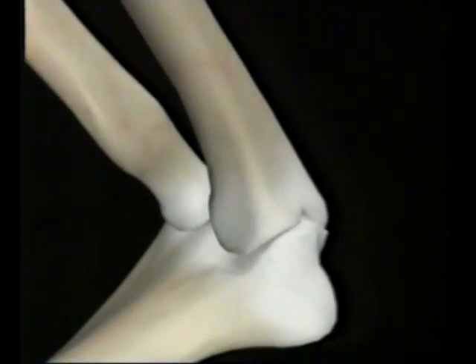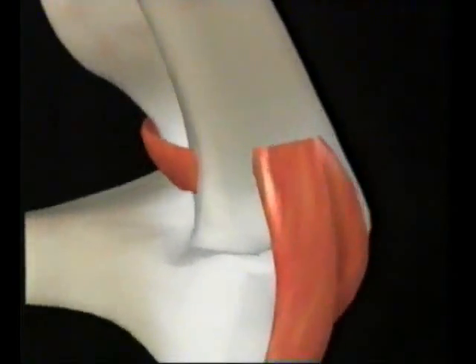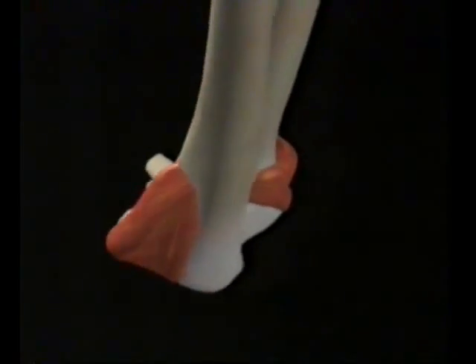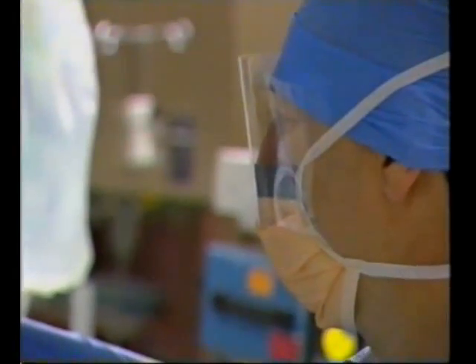But there's something missing — there's nothing holding this elbow together. That's the job of ligaments. They attach bones to bones. No ligament, no joint. Ligaments are made of collagen, the protein in bone, but without the minerals.